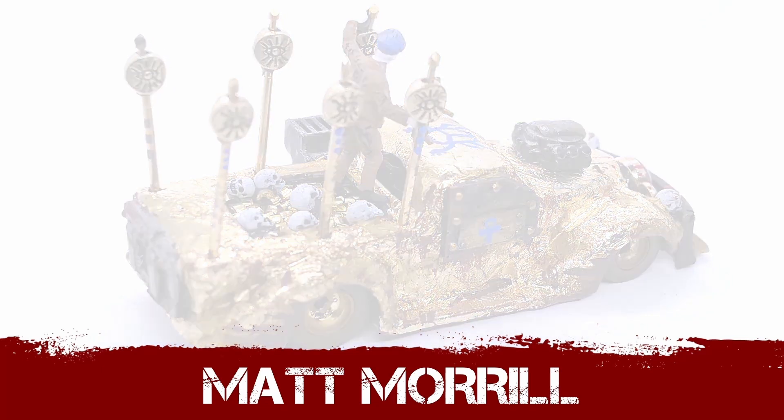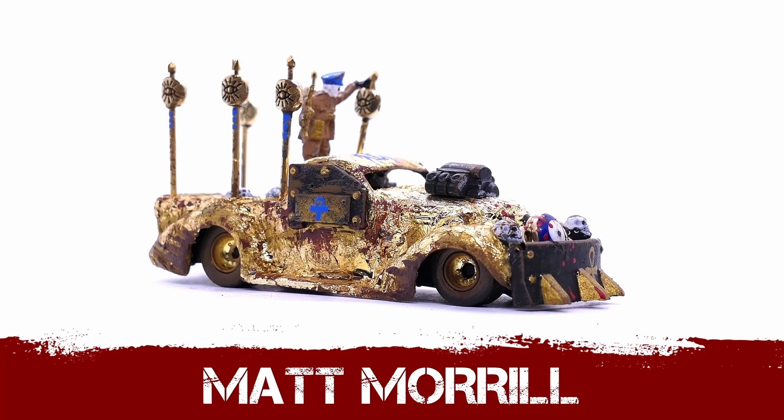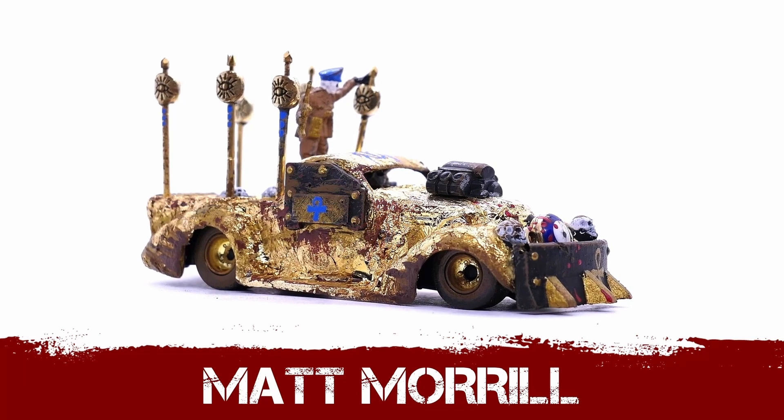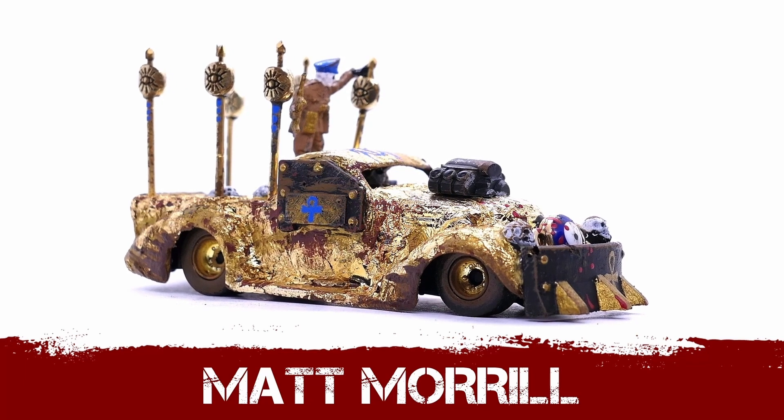All in all it is an absolutely fabulous build, Matt, and if you're pushing the bar looking at gold leaf now, I can't wait to see what you come up with for the rest of this year.